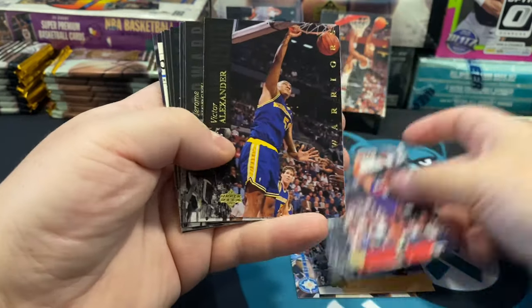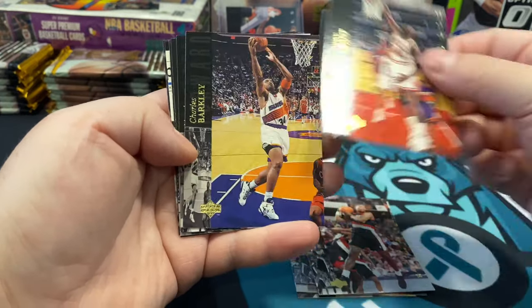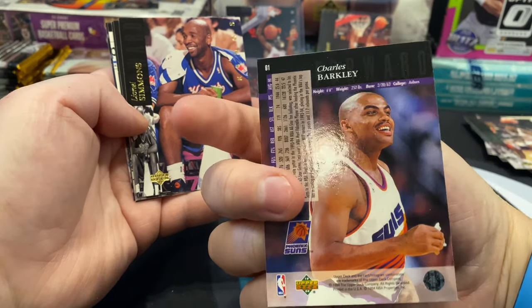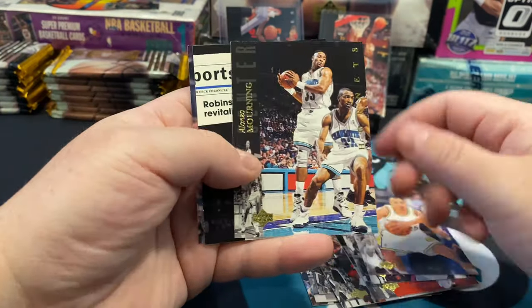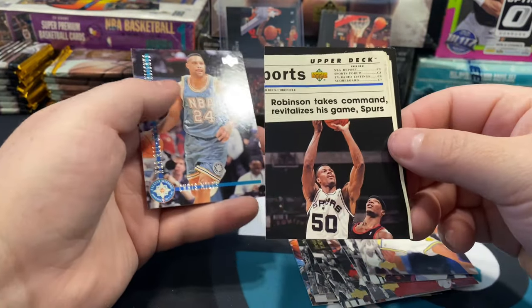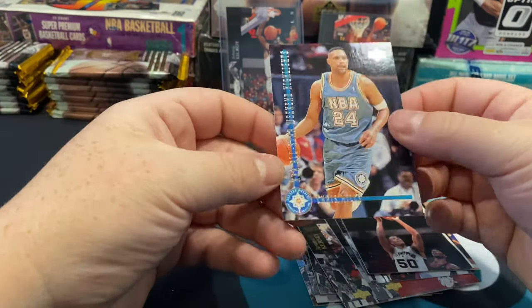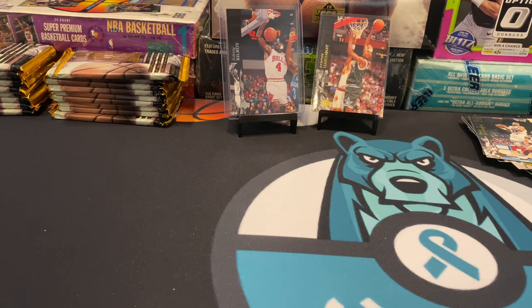Sam Cassell, Michael Adams, Oliver Miller, Victor Alexander, Jerome Kersey, Horace Grant, Charles Barkley — this pack was good, looks pretty good. Leon Simmons, Chris Gatling, Alonzo Mourning again. There's a Robinson Takes Command newspaper article and then Chris Mills. That is our second stack. Let's get into the third stack and see if we can pull any more fake Jordans or hopefully a Jordan behind the glass insert.